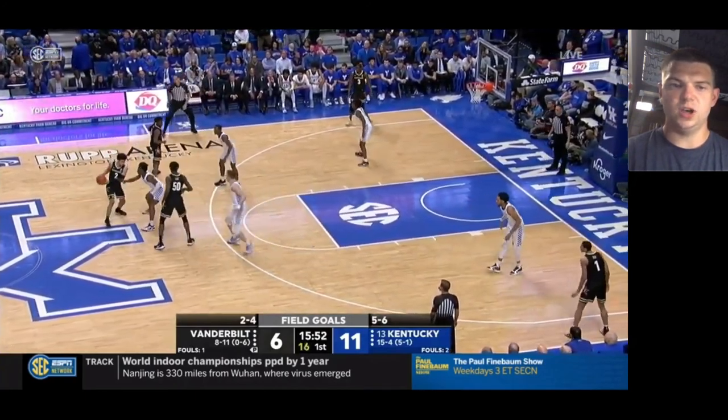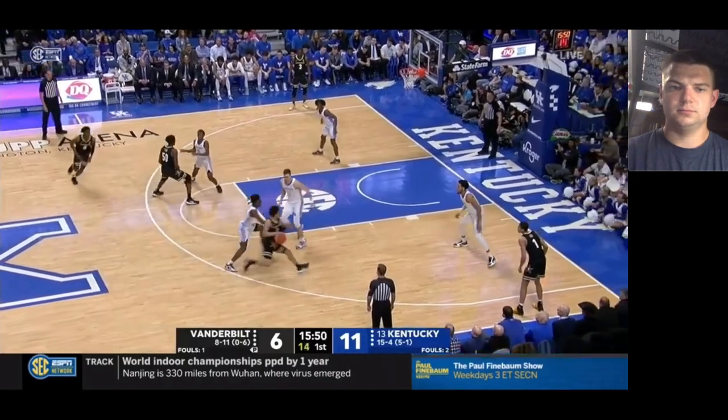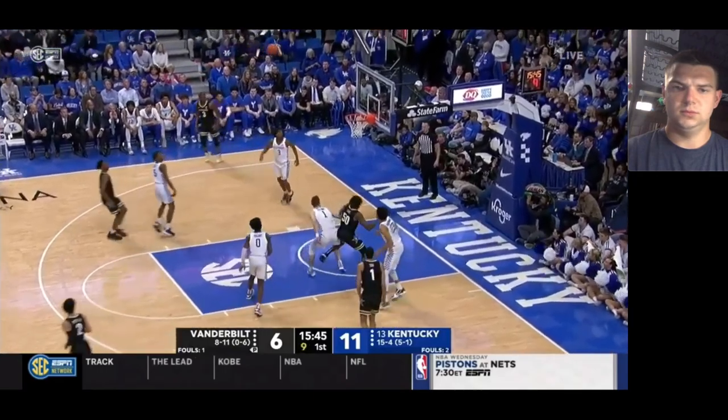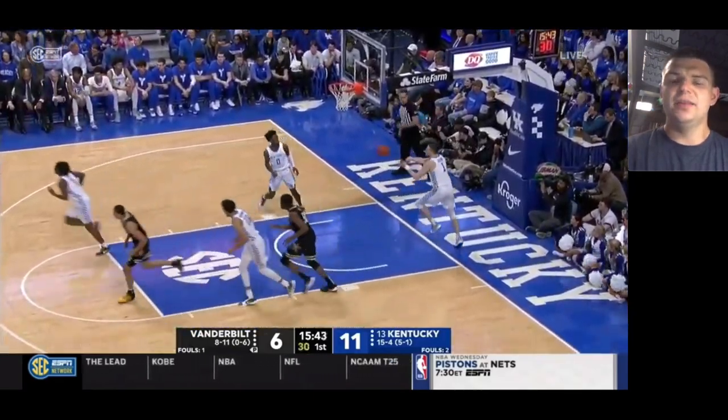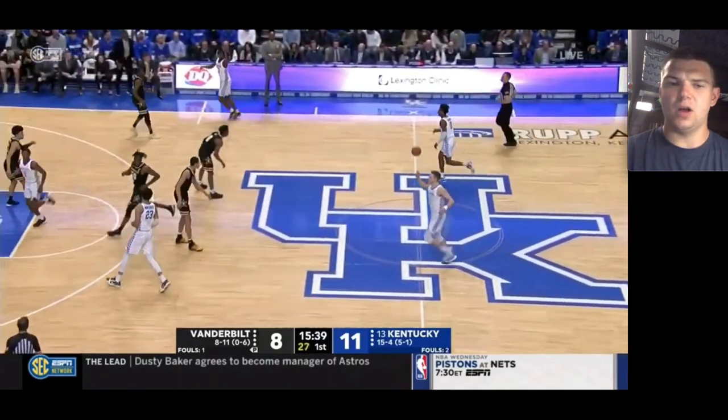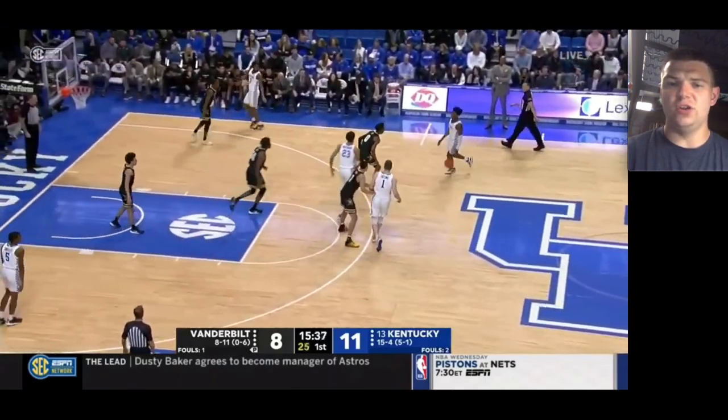Here's the ball in his hands into a DHO, and that's going to be a make. The release is a little bit slow and the mechanics are a little bit clunky, but he's really good inside the three-point line.